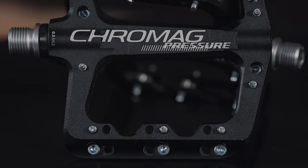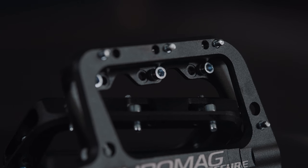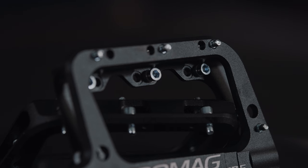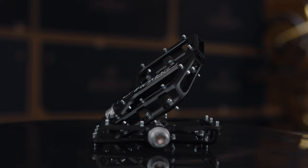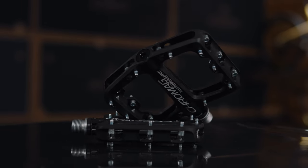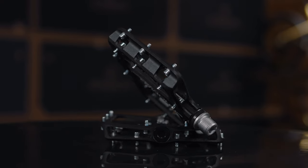Chromag always brings the style when they create things — these just look really good for a nicely machined pedal. Not too heavy, great customization, quality product, really good looking, fairly lightweight — a fully adjustable good pedal overall.